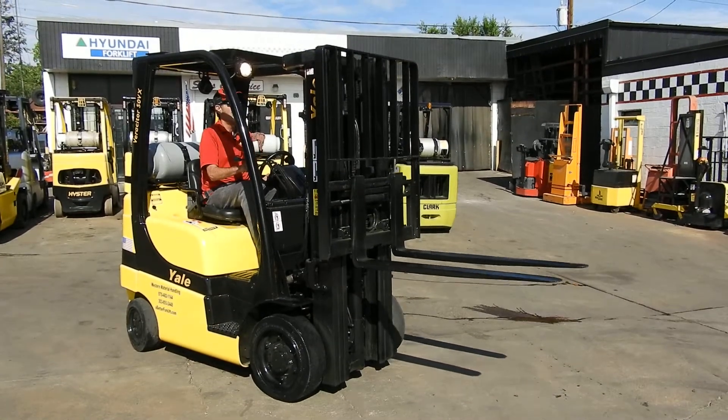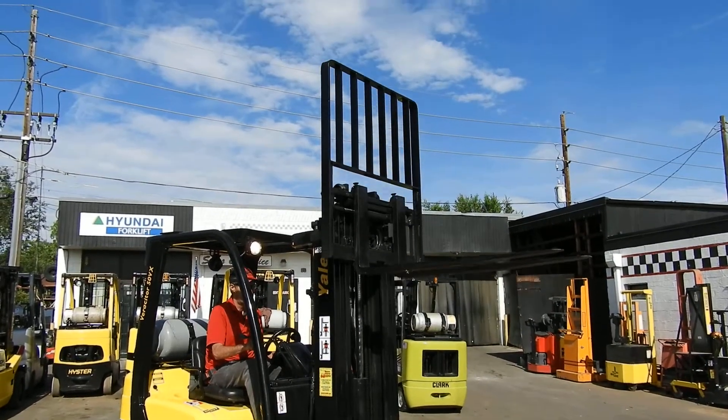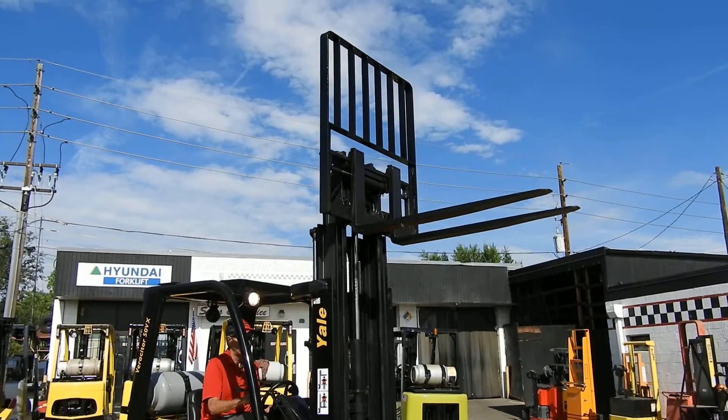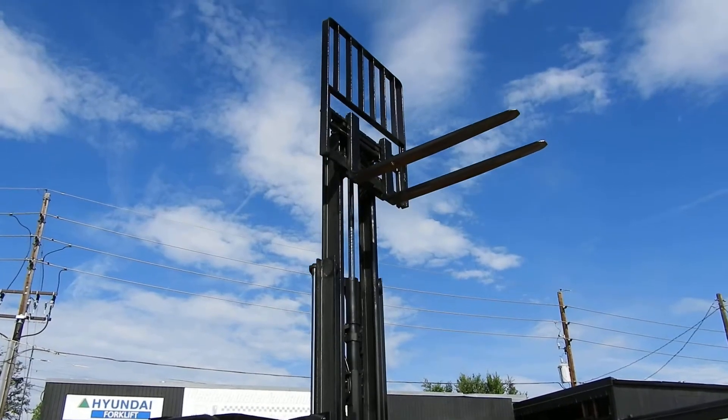Wade is going to run the mast up — 189 inches, 15 feet 9 inches — beautiful Colorado sky this morning.